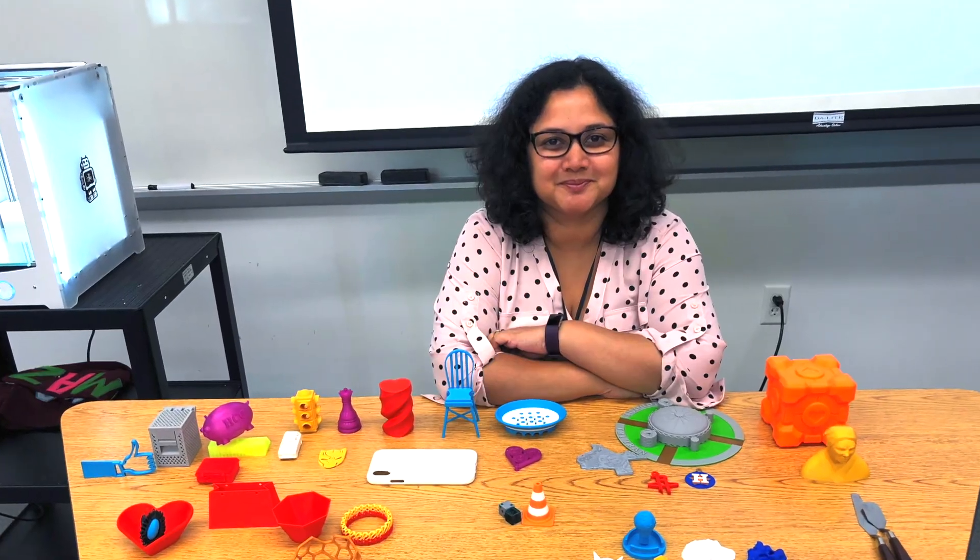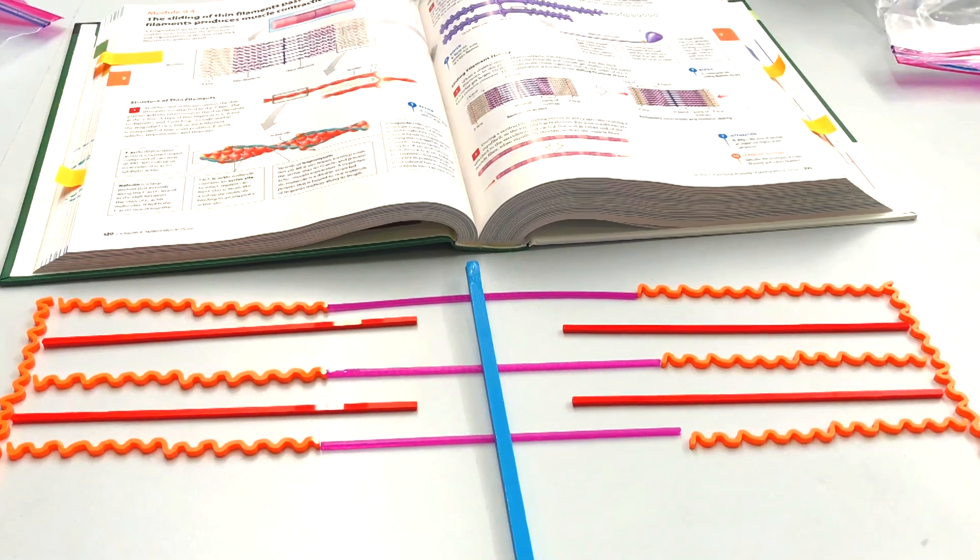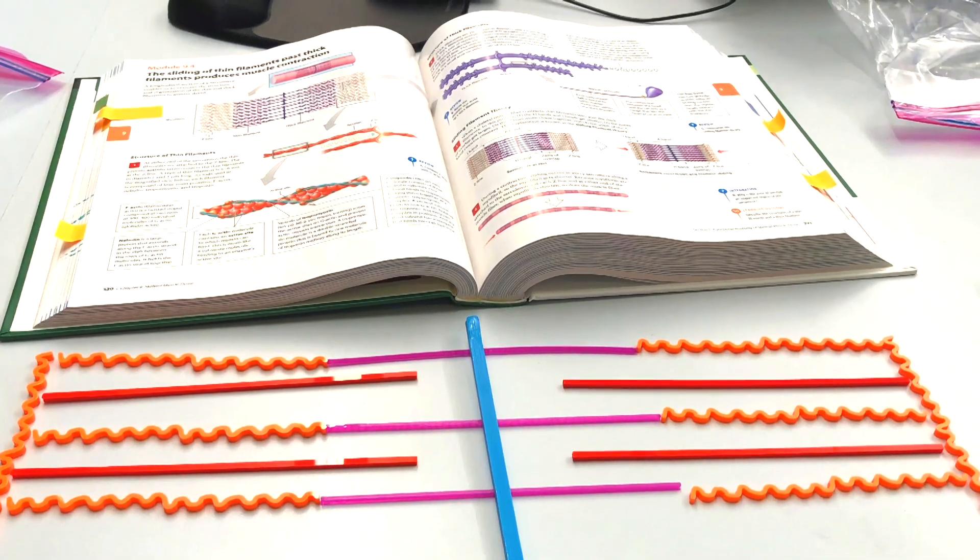Our Hacker of the Month is Rumela Bose, a dedicated public services librarian from Houston Community College. She came in hot with a passion for 3D printing, and has really made an impact on how educators there incorporate 3D design and fabrication into their specific curriculum.